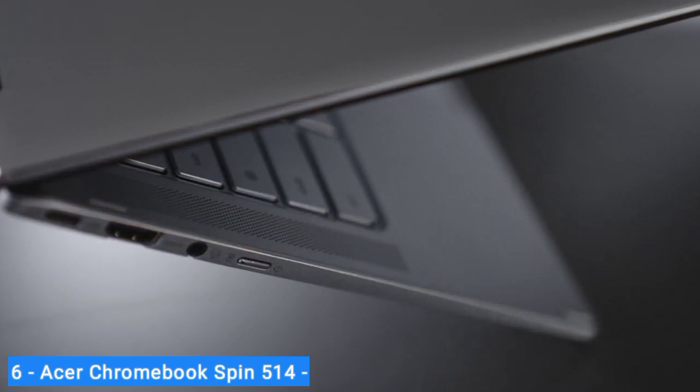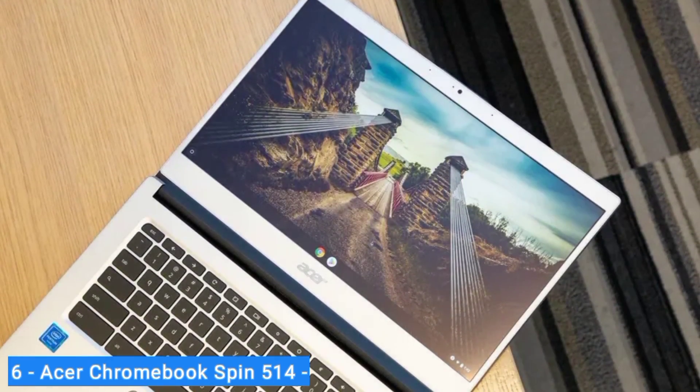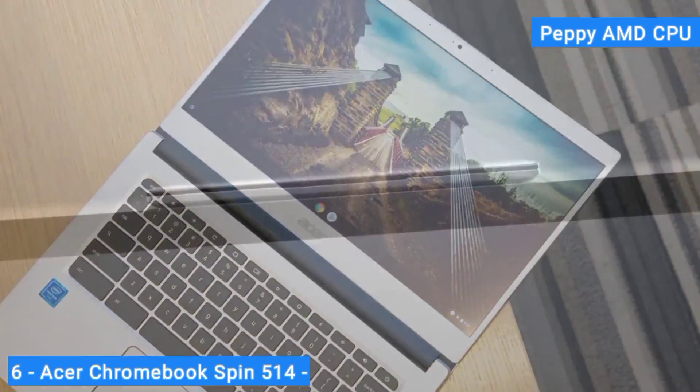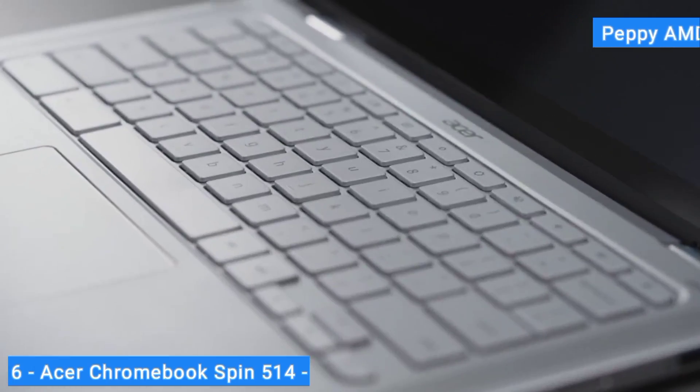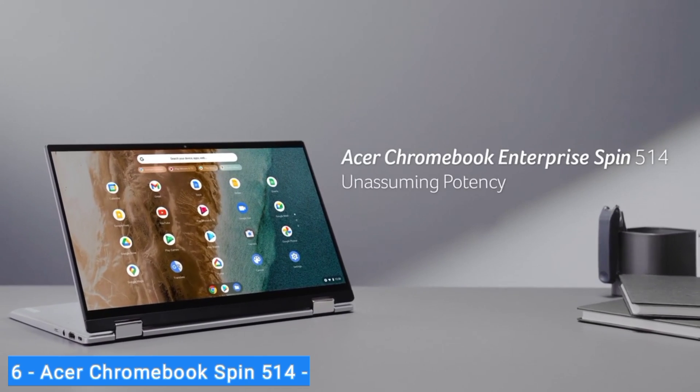The Spin 514 is an adaptable and high-performing convertible that leads the Chromebook pack with its polished build and first-class performance. Both students and small business pros can benefit from Acer's well-built, well-equipped laptop-tablet hybrid. Its peppy AMD CPU and impressive battery life make it a sure bet to convert anyone who's been burned by a cheap, low-end Chromebook.